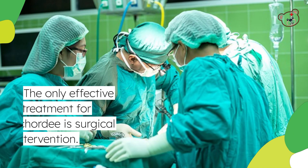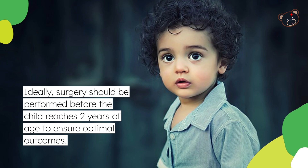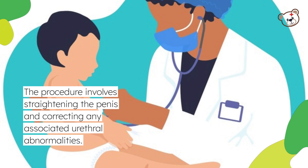The only effective treatment for Chordee is surgical intervention. Ideally, surgery should be performed before the child reaches two years of age to ensure optimal outcomes. The procedure involves straightening the penis and correcting any associated urethral abnormalities.